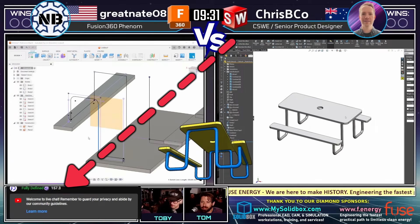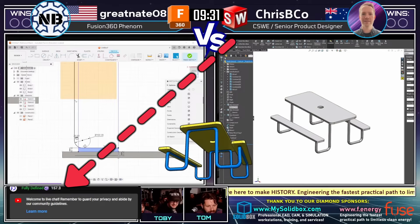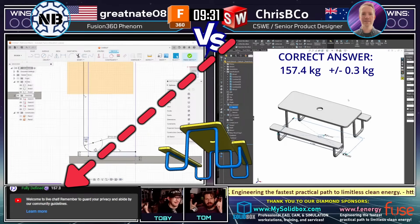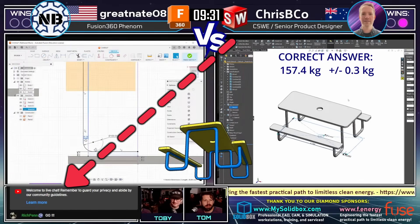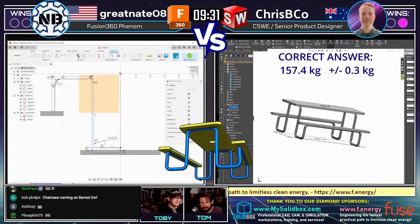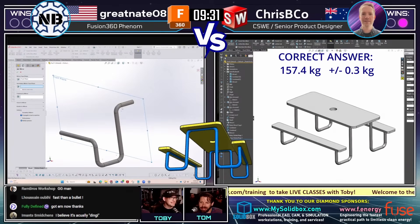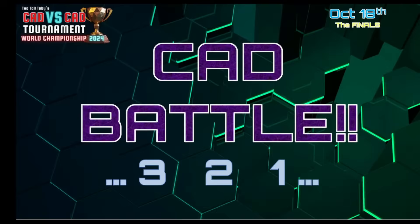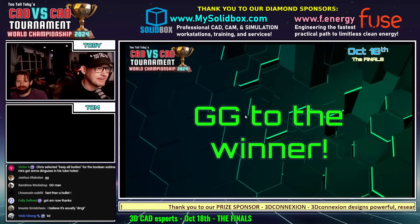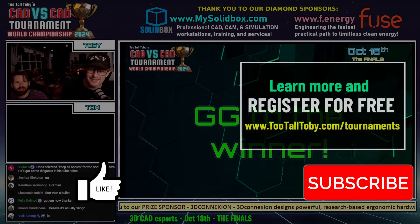Chris Biko coming in with an answer: 157.3 — and that is correct! Wow, Chris Biko! My goodness, that was a great run. That was not an easy model — very, very impressive. GG to Chris Biko. Nice job, well done. Congratulations, Chris Biko!